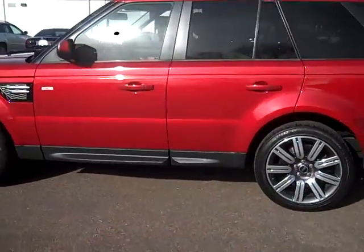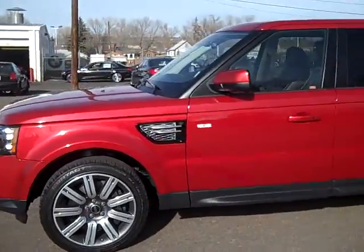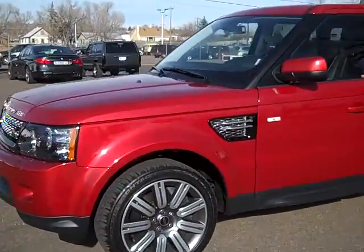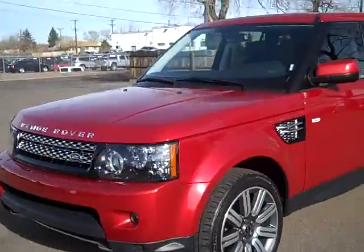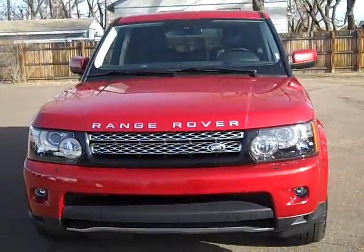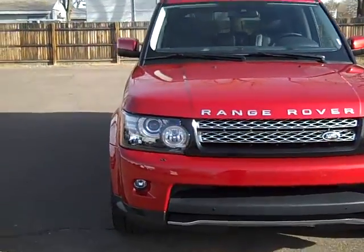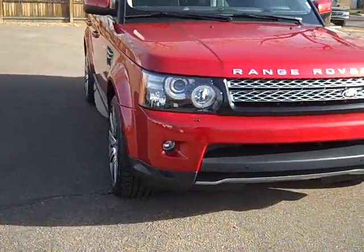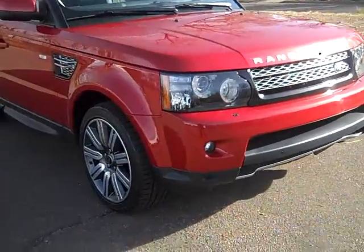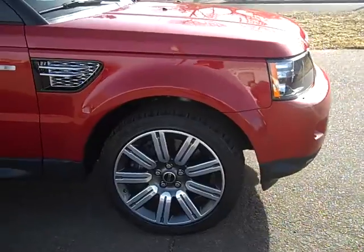I'd normally walk around and point out scuffs and things like that, but there aren't any. The hood has clear bra material on it, so it's perfect. The windshield is very clear. It's only got 6,500 miles plus a handful. The rims are perfect and the tires are obviously brand new.